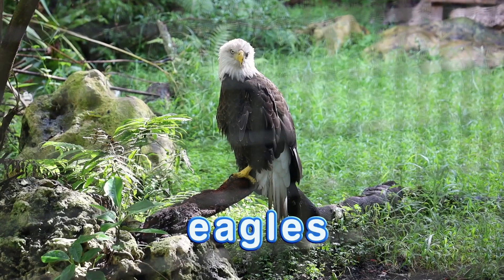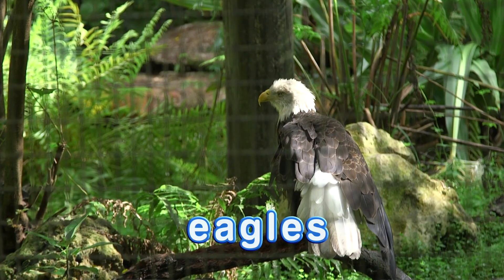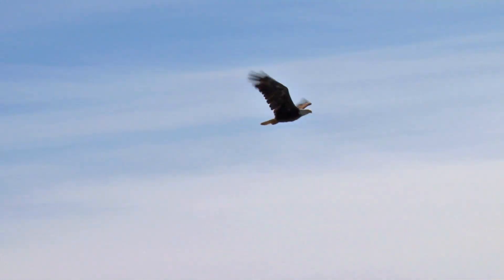The American bald eagle has been our national bird since 1782. When people say 'eagle eyes,' they mean it — eagles can see up to a mile down. They have excellent vision.